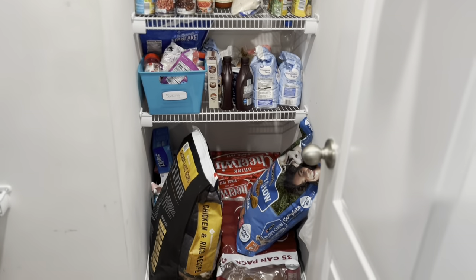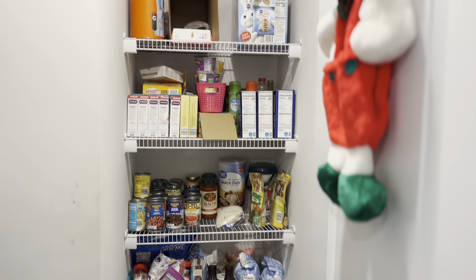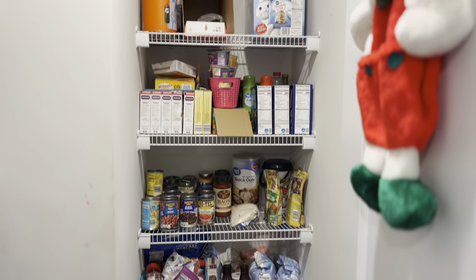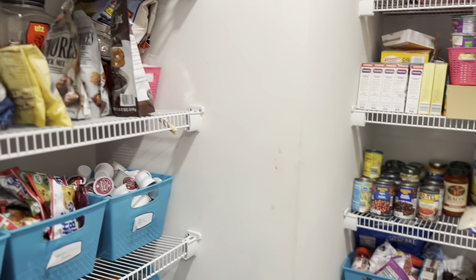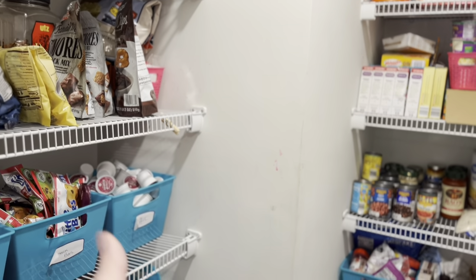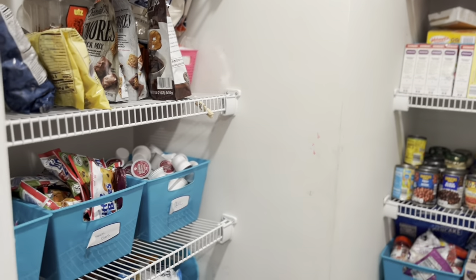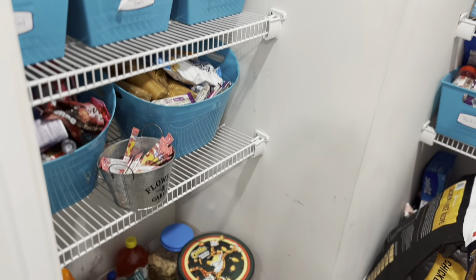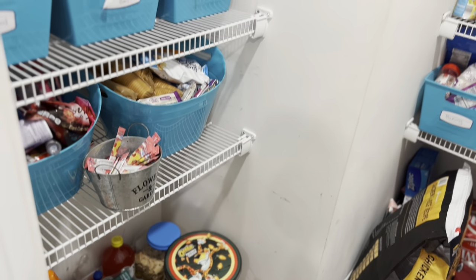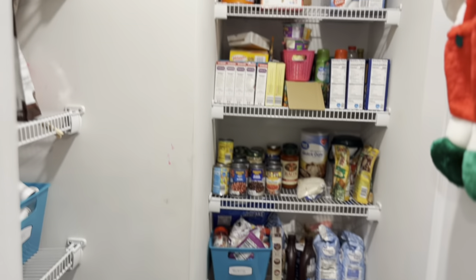We don't have the biggest pantry, but it works. I try to keep it organized, but again, I fail most of the time. I wish that this wall was knocked out, but that's a linen closet so can't really do that. But anyway, that's the pantry. We just have the deep freezer left, so let's go ahead and do that and then that will complete the tour for this month.